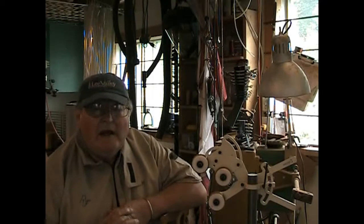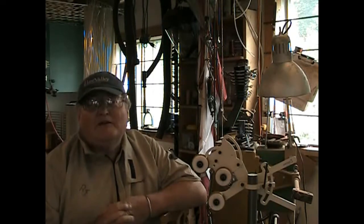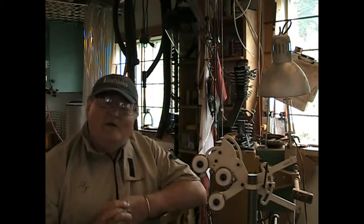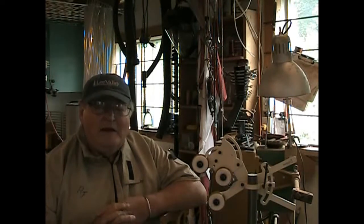I asked Lewis if he had any idea how many handles he had made in his life. And he said, well, it would fill the factory anyway. He didn't know how many, but many, many thousands. So the family has a long history in making handles.